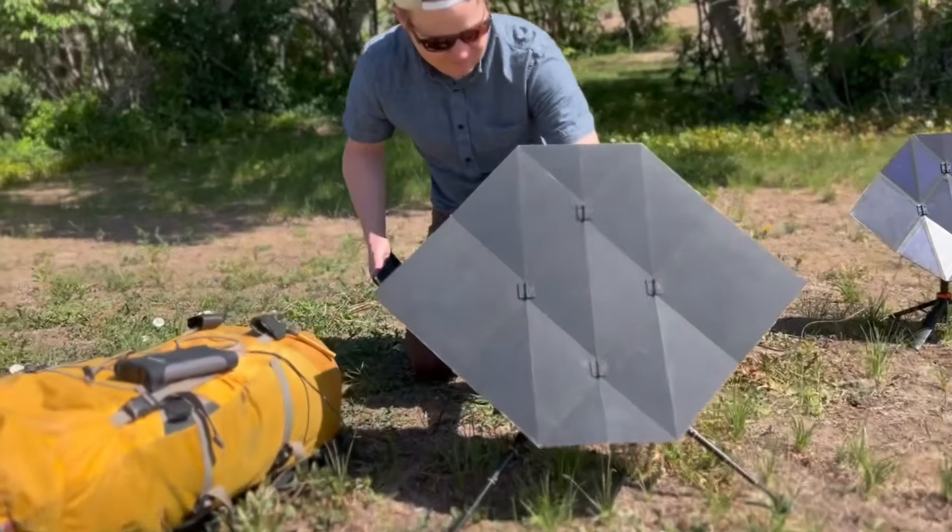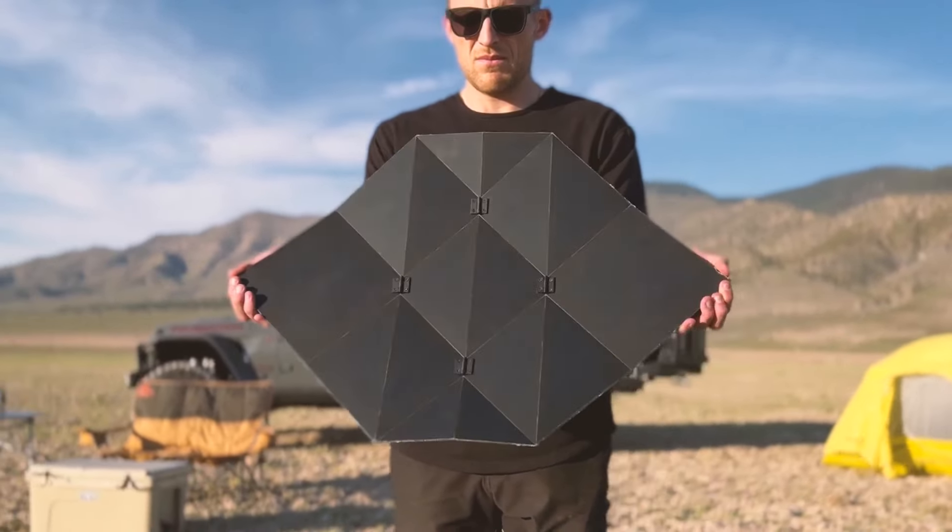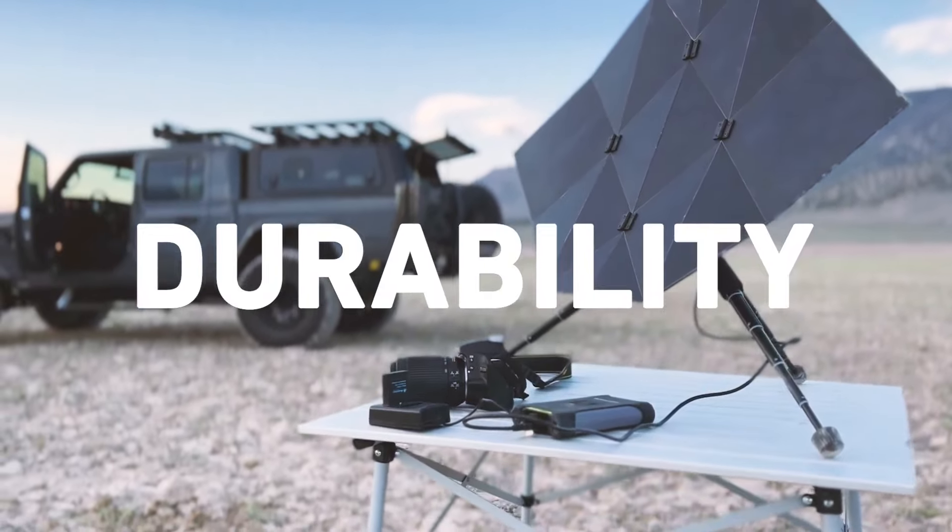A sustainable and space-efficient power source designed for anyone on the go and optimized for performance, durability, and portability.